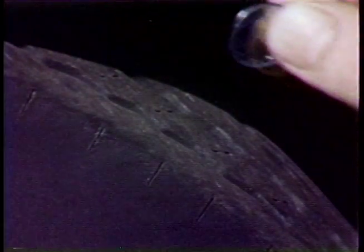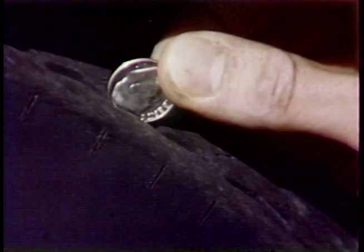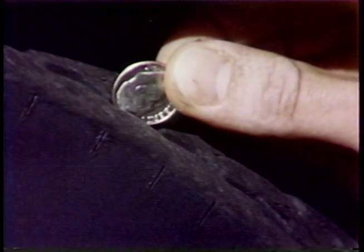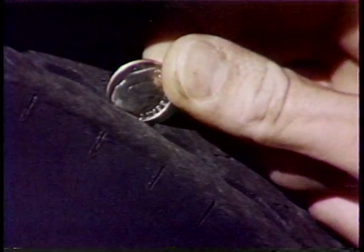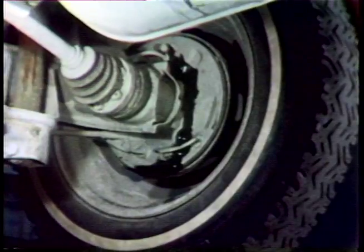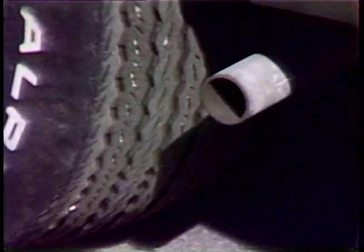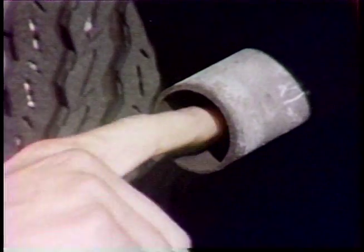You can measure the tread left with a gauge, or an ordinary dime can be used — place the dime in the tread with Roosevelt's head first; the tread should come up to at least the top of his forehead to pass safety requirements. Look for cracking on inner sidewalls of the tires and check for signs of leaking brake fluid on the insides of the wheels.